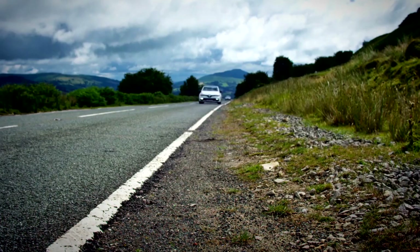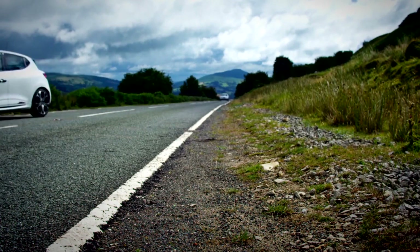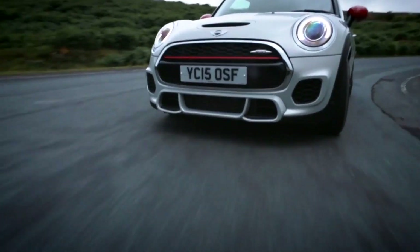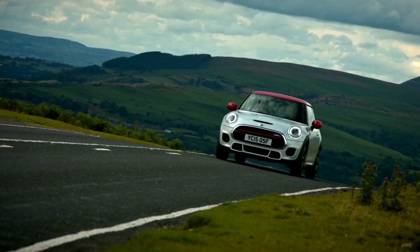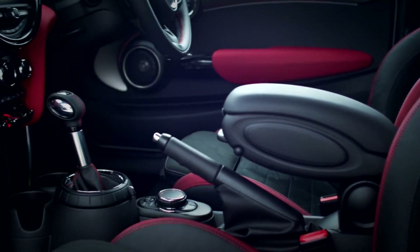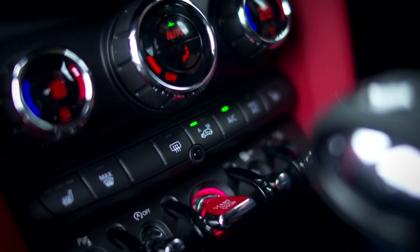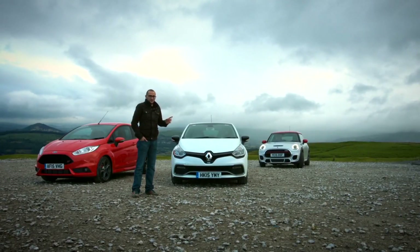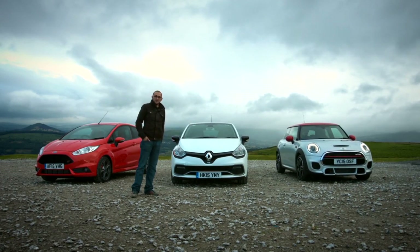The Clio may not have swayed Alex, but Drew still has one more car to play — and it's a doozy: the new Mini JCW. It looks brilliant. The interior is far more adorned than the Ford's, with flight-light toggle switches and a big round heads-up display. Drew knows Alex used to own a Mini, so let's see what he thinks of this one.